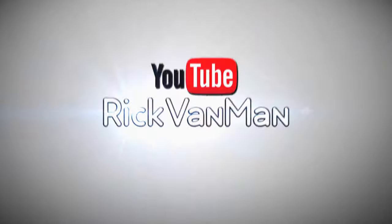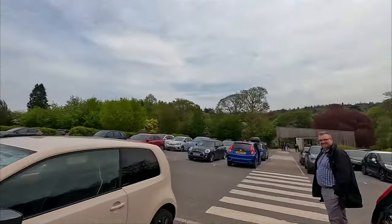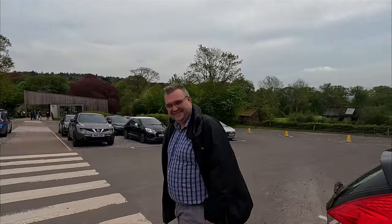Good morning, good morning, good morning. This is Rick. I hope you're having a great day and today we're sort of doing a road trip. That was a fun drive on those lovely quiet roads. Not.